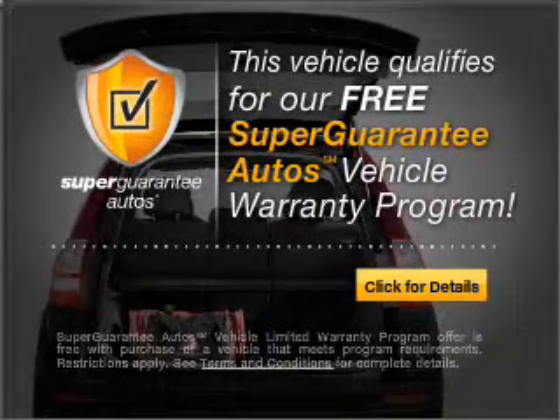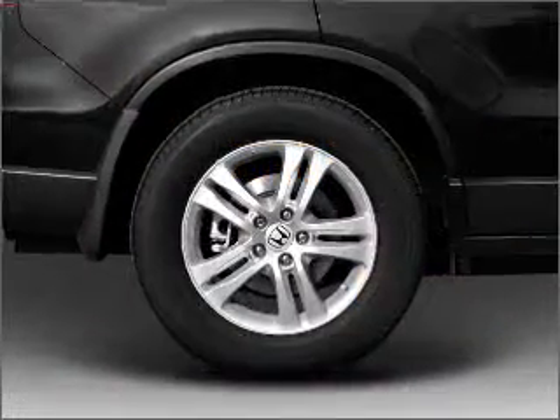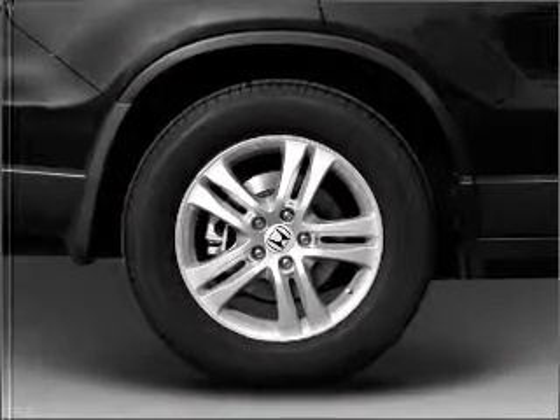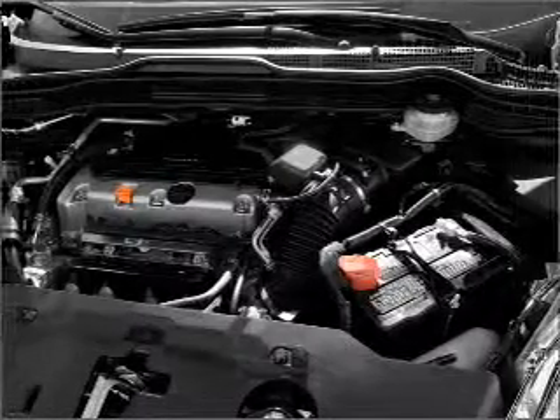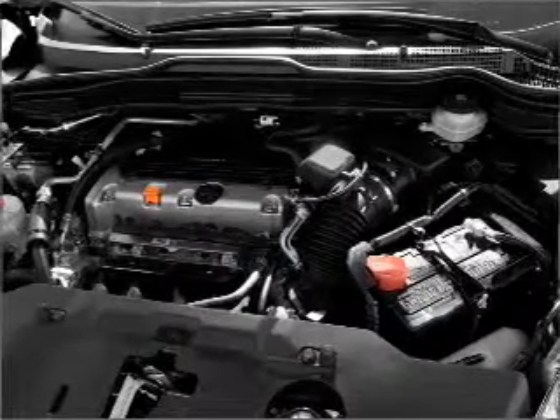Buy a vehicle and get a free warranty from us, only at EveryCarListed.com. Stand out from the crowd with premium wheels. Anti-lock brakes help you bring your vehicle to a safe stop. There's nothing like a sunroof on a nice day.